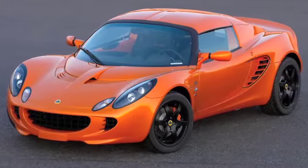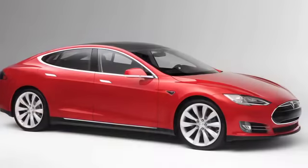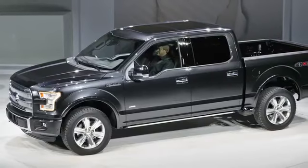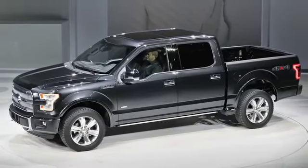Many years ago, Lotus pioneered the aluminum riveted structure with their Elise, and within the last couple of years, Tesla with their Tesla S actually adopted the same type of construction. But most significant has been what Ford is doing with the F-150 — the highest production vehicle in the United States — where they're going to an aluminum riveted and glued structure.